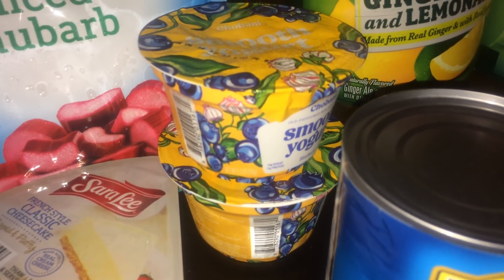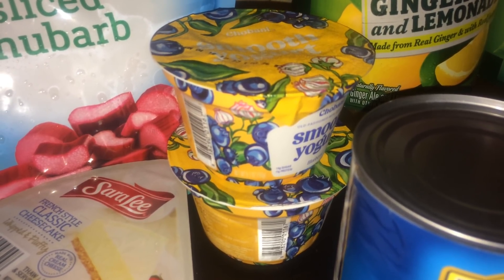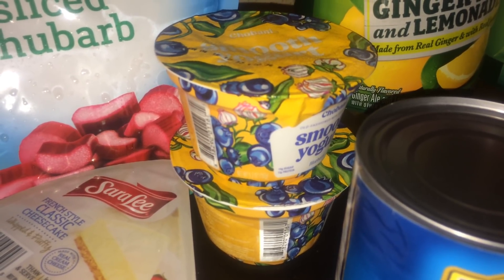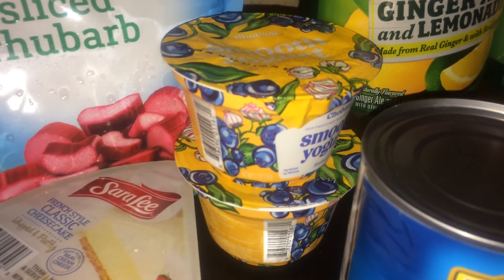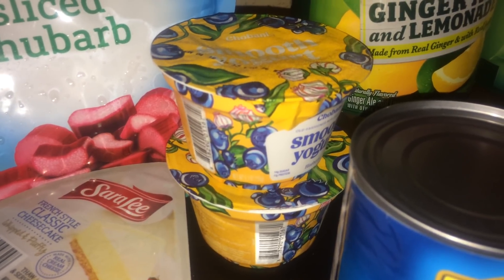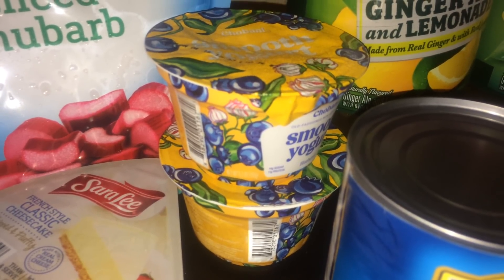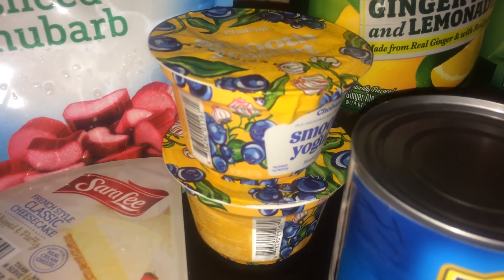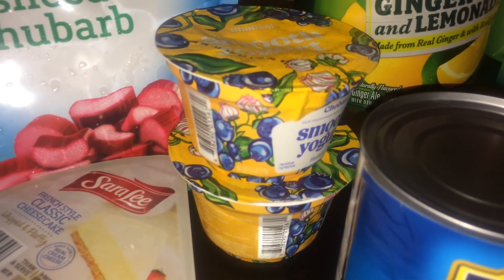The next deal was the Chobani Smooth yogurt, on sale buy one get one free. At my store they're 66 cents. In front of the products there's a blinking machine with a coupon for $1 off two, so I used that coupon making it free plus a 34-cent money maker. This coupon has a limit of one per customer per day, but I recommend picking up a few and doing this deal over several days.